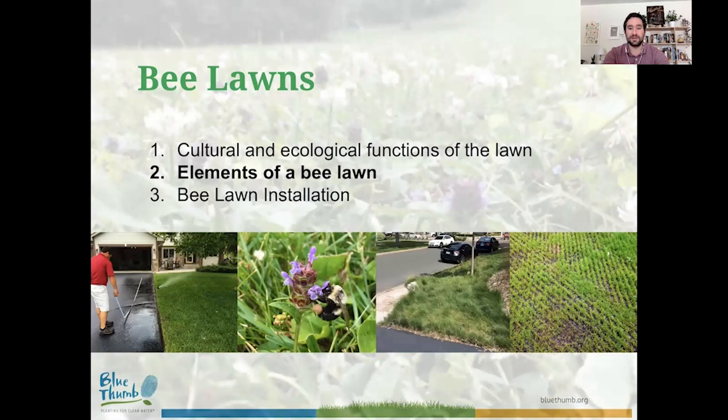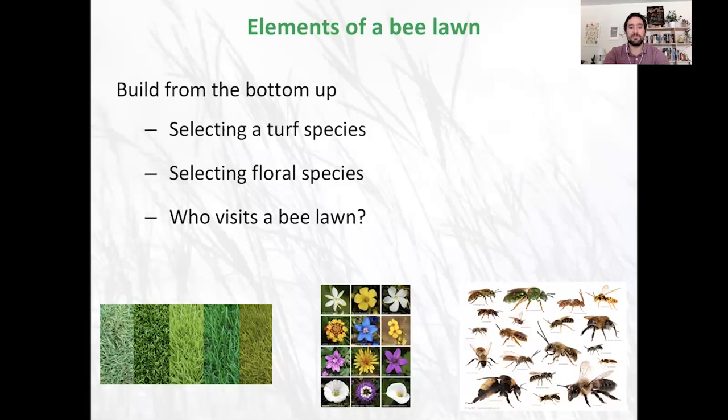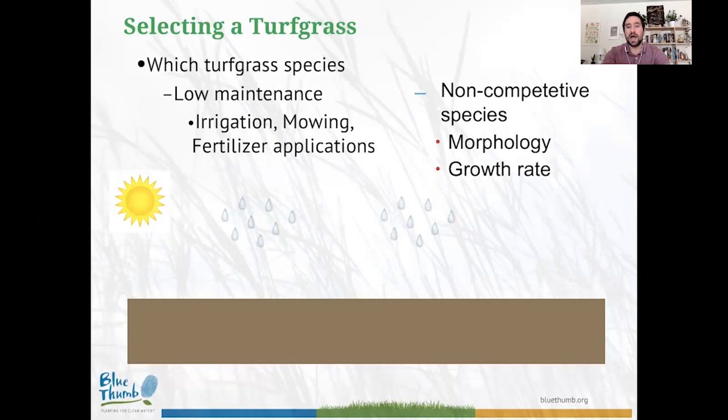Now let's look at the individual elements of a bee lawn. I like to build from the bottom up — starting with the turf grass, moving to the flowers, and then talking about who actually visits these bee lawns. When selecting a turf grass species with environmental consciousness in mind, we want to minimize irrigation, mowing, and fertilizer application. Now that we're also trying to establish flowers alongside grasses, we need to think about grass as a biological competitor. This means considering the morphology of the grass — how thick or thin the leaf blade is — and most importantly, its rate of growth.